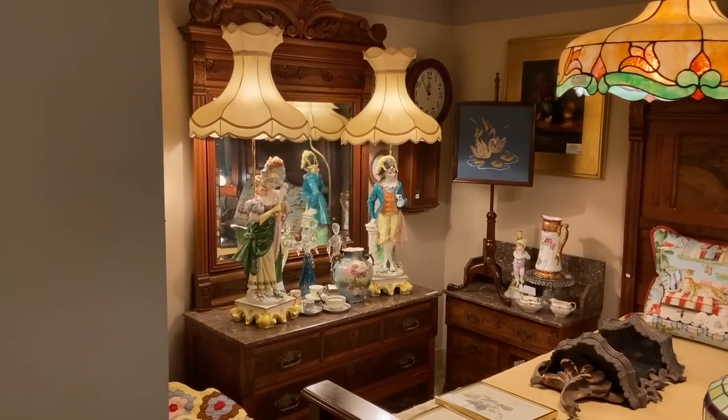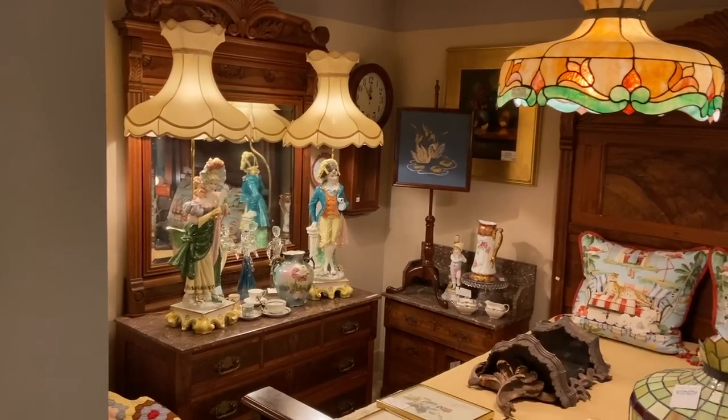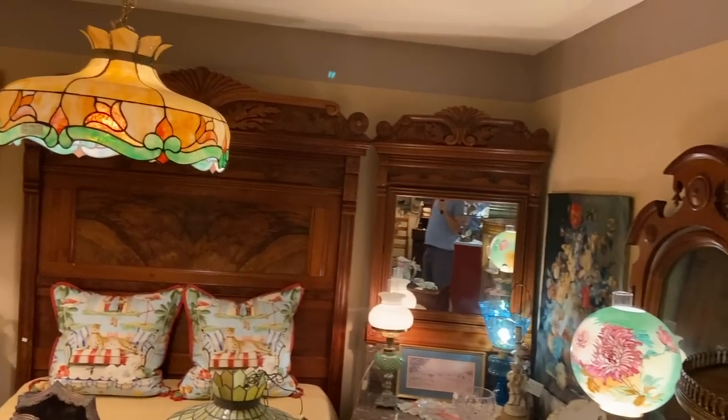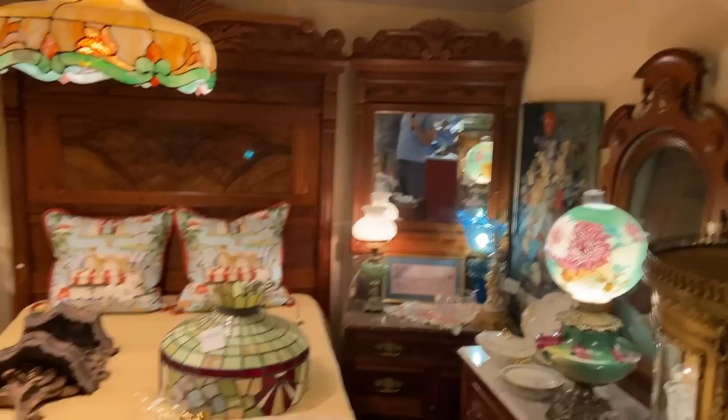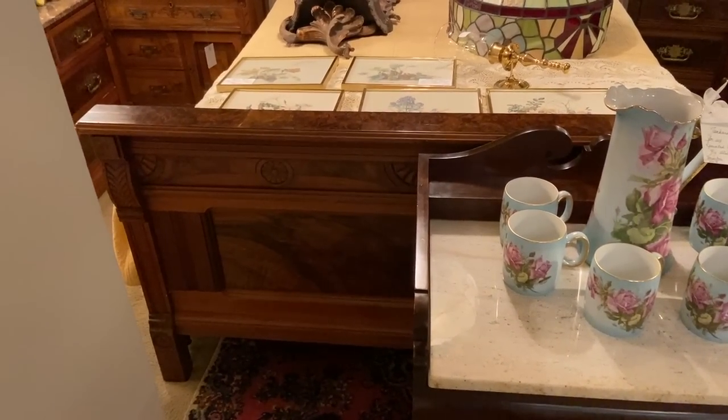Those lamps are quite ostentatious — I don't think I'd have them in my house. I like the fireplace screen with the swans on it. And here's another walnut — an American walnut bedroom set from the 1880s with some Eastlake details.